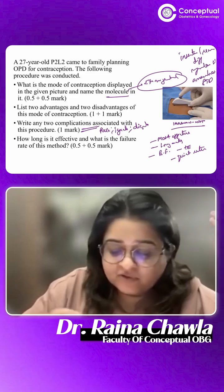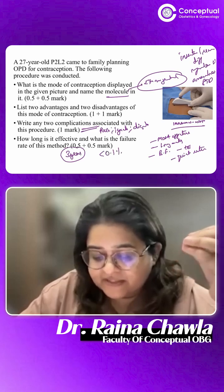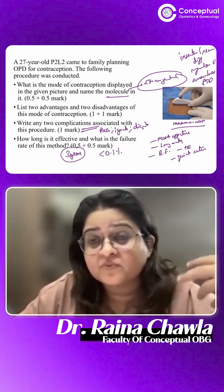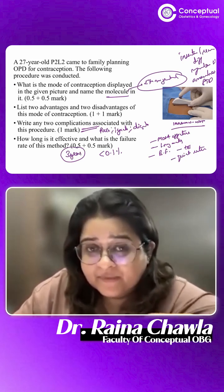The Implanon NXT is effective for three years. The failure rate is less than 0.1%, in fact it's 0.001% to be more exact. It is one of the best methods — in fact it's more effective than permanent methods of contraception. That is about the Implanon NXT.